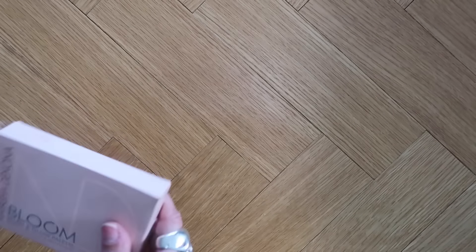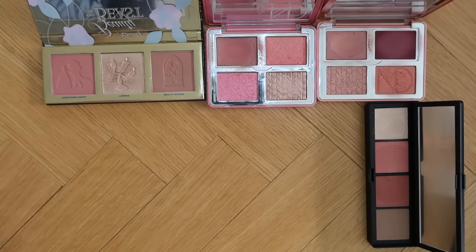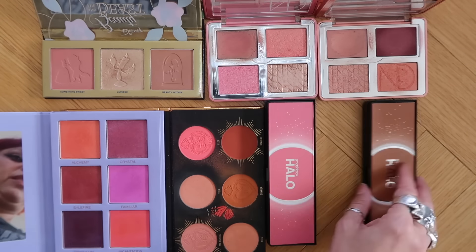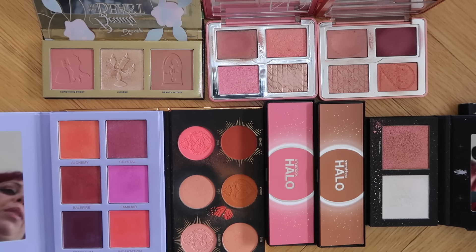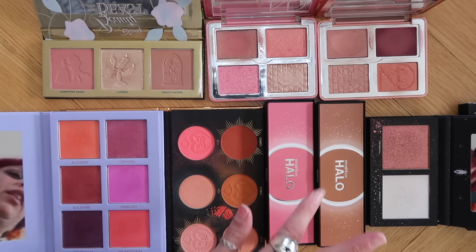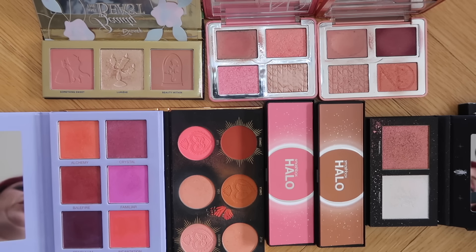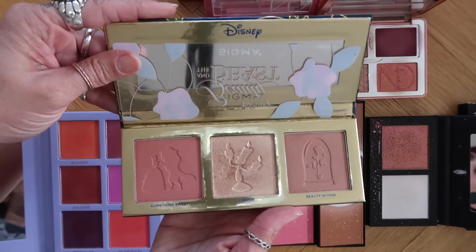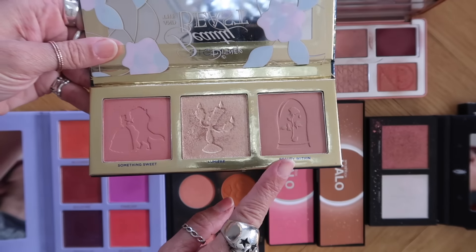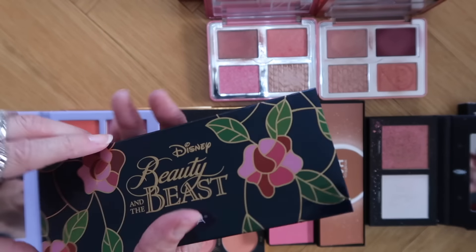Let's start with blush palettes. Here are all of my blush palettes — some lean towards highlighter, some have a mix of highlighter, some have bronzer. This is the Sigma Beauty and the Beast collection. I love this cheek palette. We have a more matte blush, almost like a satin blush, and then a highlighter. I love this. This is absolutely staying.